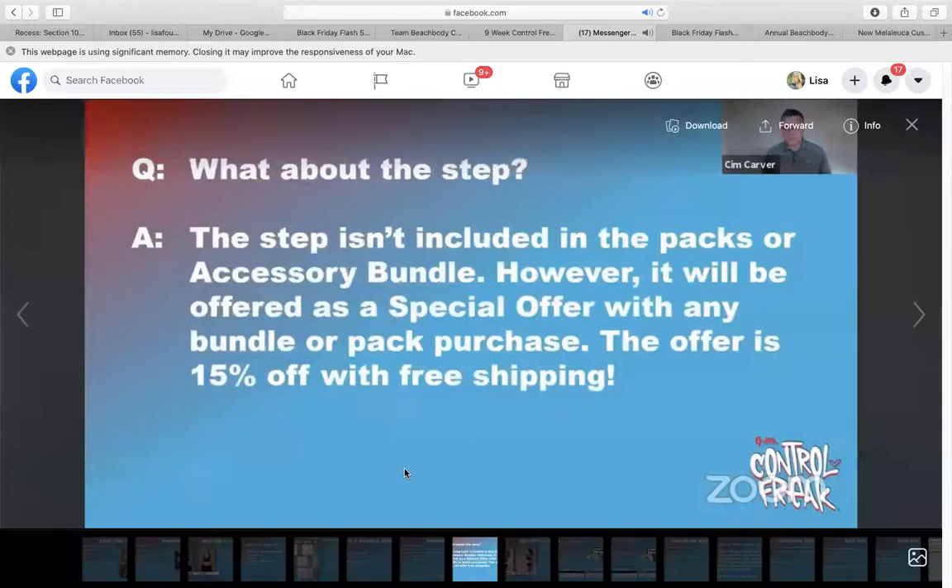What about the step? It's not included, but there will be a special offer with the bundle pack purchase so you can get one from Beachbody for an extra 15% off. But honestly, they were super expensive when we did Transform 20, so I would just get your own.